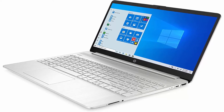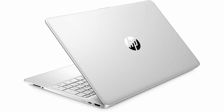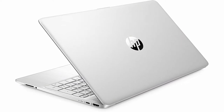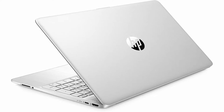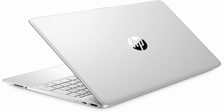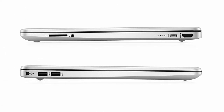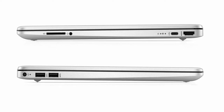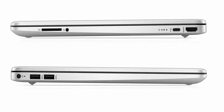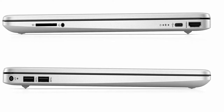Intel Iris Plus Graphics. HP TrueVision 720p HD Camera with integrated dual array digital microphones. Ideal for Home, Student, Professionals, Small Business, School Education, and Commercial Enterprise. Online Class, Google Classroom, Remote Learning, Zoom Ready. 16GB DDR4 2666MHz SD RAM memory for full-power multi-tasking, 1TB PCIe NVMe M.2 SSD.